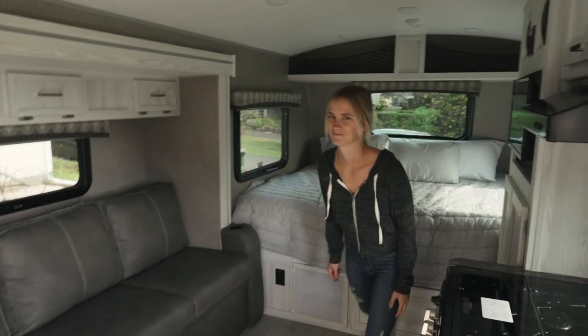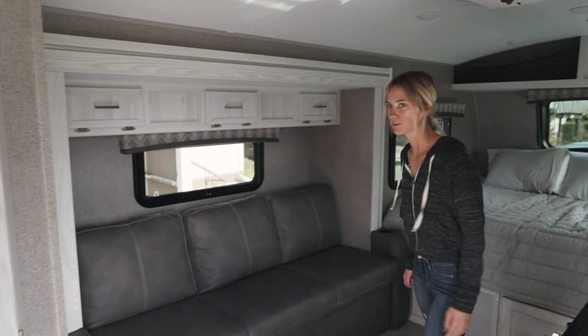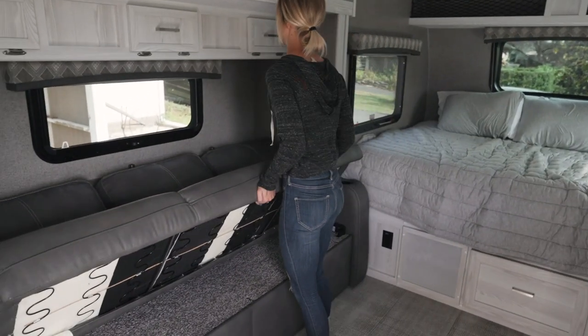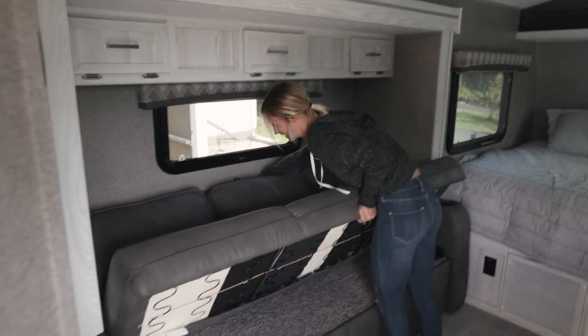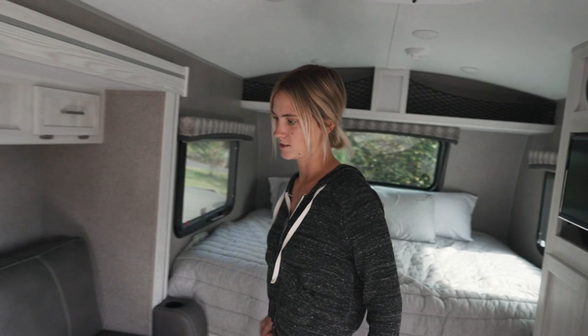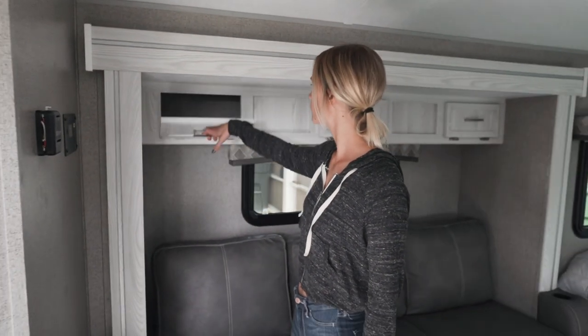It's our little slide out. A fancy little couch — turns into a bed. Well, it does turn into a bed. The table's back there — that's the dinner table, that's what you can put out. And then we got all this little storage up here; it goes all the way through.